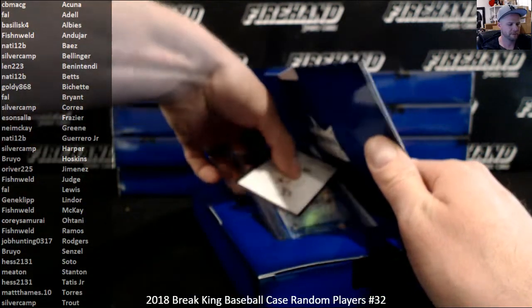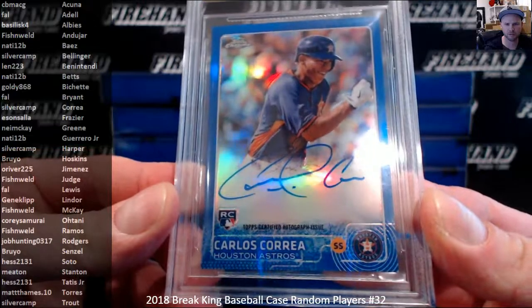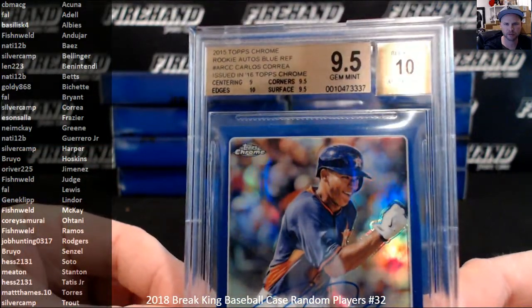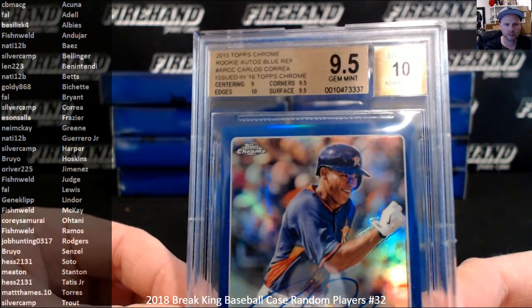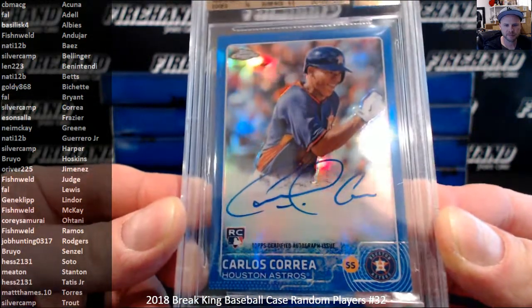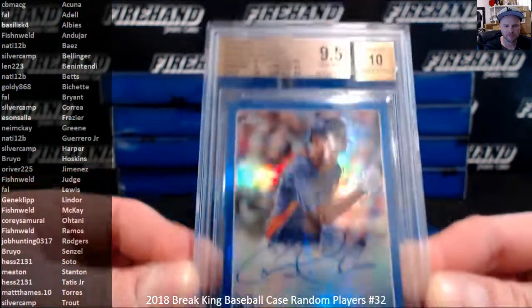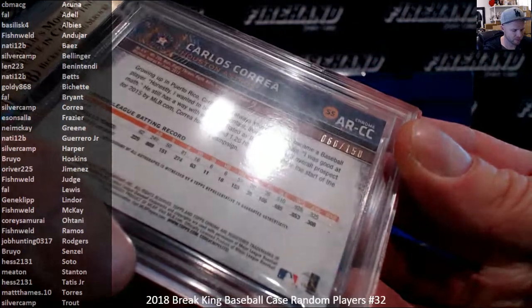Oh boy. Carlos Correa, 9.5 with a 10 — Topps Chrome Blue Refractor Rookie Auto, 2015. How about that? Correa goes to Silvercamp. Congrats. He is number 60 of 150.